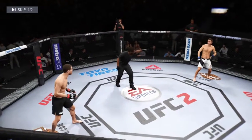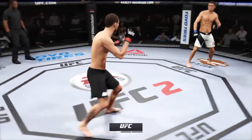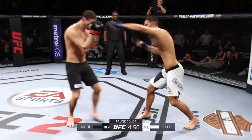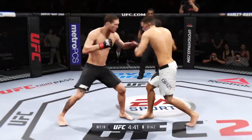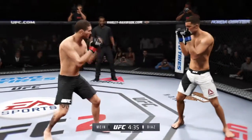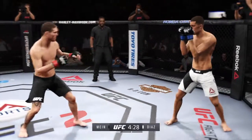We are set to get things started here in round number one, and we are underway. Fight scheduled for three five-minute rounds. White trunks for Diaz, black trunks for Nia. Nate Diaz has outstanding cardio, excellent length and reach, along with very solid Brazilian Jiu-Jitsu and professional-level boxing skills.